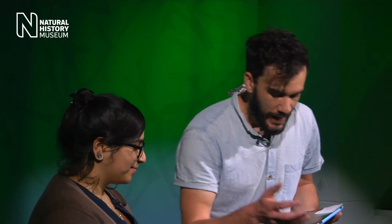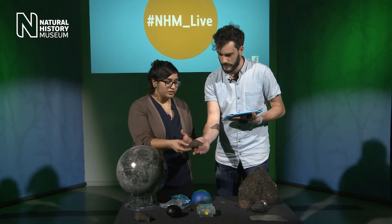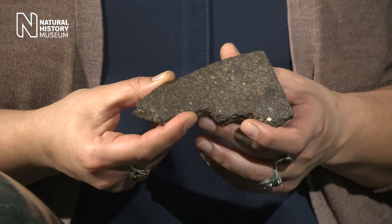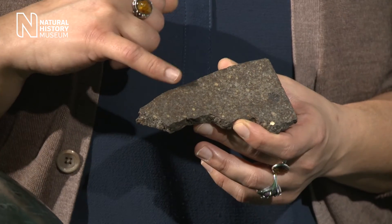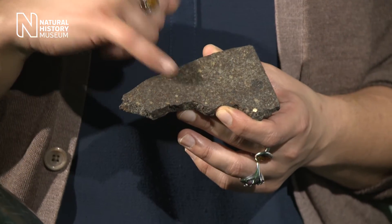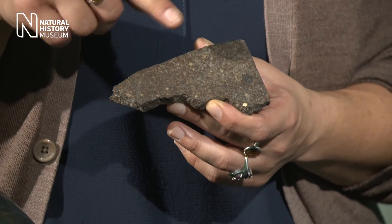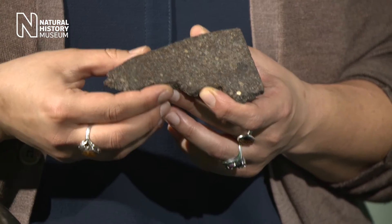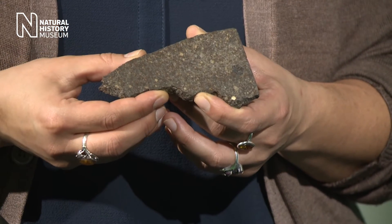Let's dive straight in. How old is this meteorite? This is the Parnali meteorite, which fell in India in 1847. It's an ordinary chondrite — we know that from the rounded chondrules, the small circular spheres you can see inside the sample. This one is actually 4.567 billion years old and comes from the asteroid belt. That's older than planet Earth.